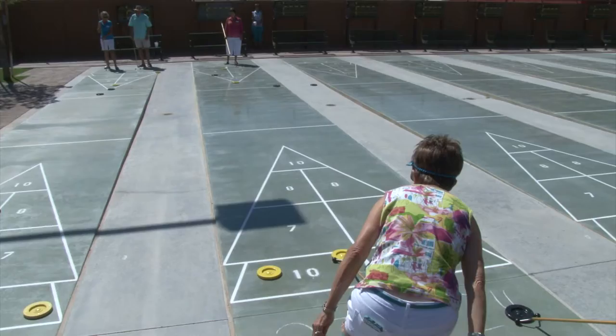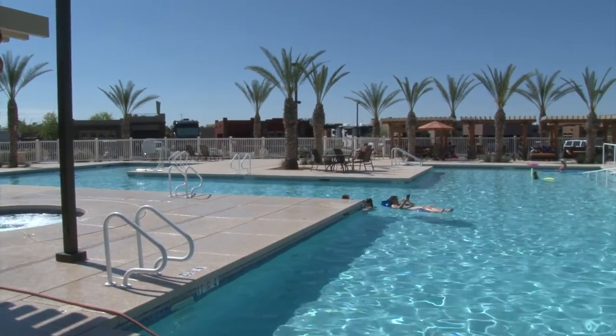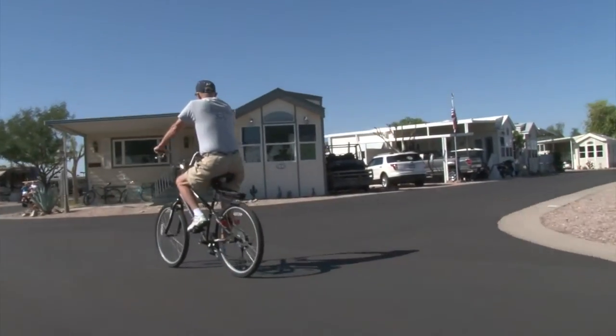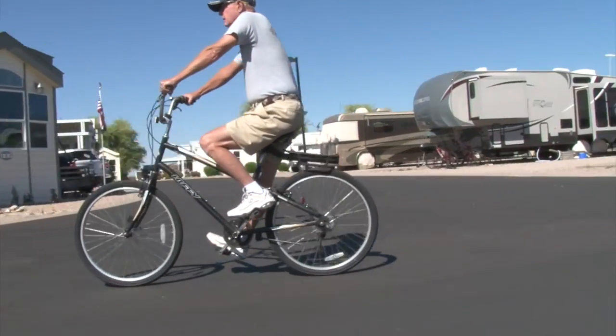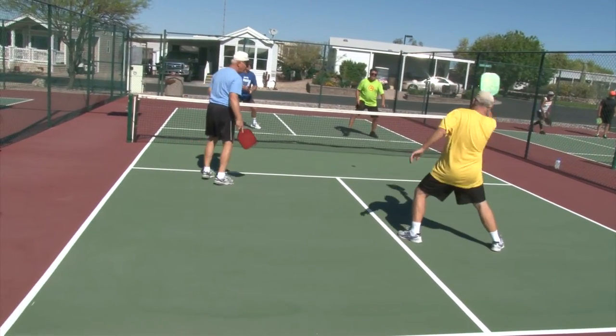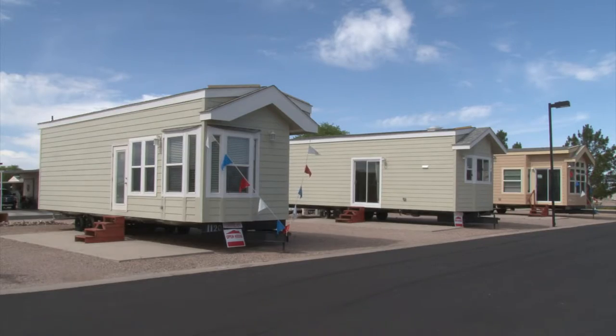Our residents expect the true active lifestyle. They don't believe that just a ballroom and a swimming pool is what makes an active lifestyle. When you think of a 55-plus community and you come into our resort, what you see is not your typical 55-plus community — they are triking, riding bikes, rollerblading, jogging, and swimming. When you're in, stop by the sales center; we can help you with a new park model or a manufactured home.